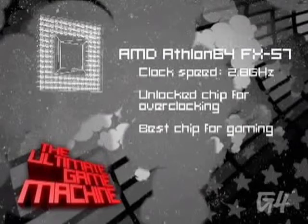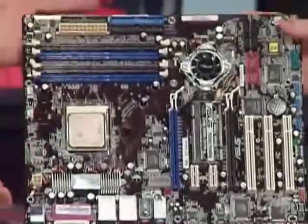It's going to cost you $1,200, which is, you know, you spend that on hair dye in a month, right? Easy. Not a problem. And now for the MOBO — we chose the Asus A8N SLI Deluxe.